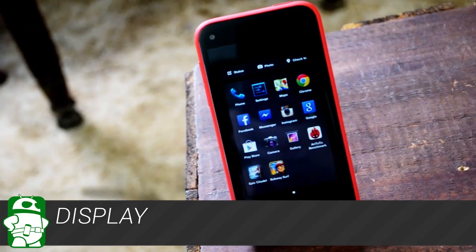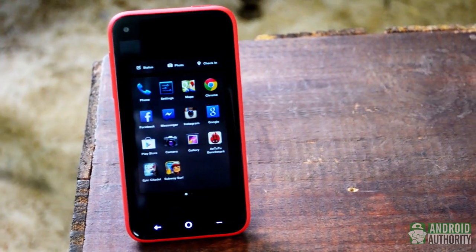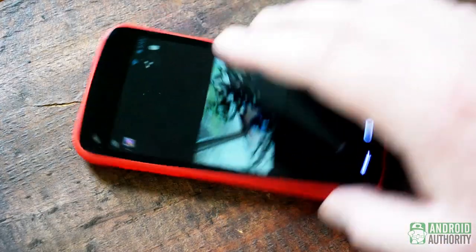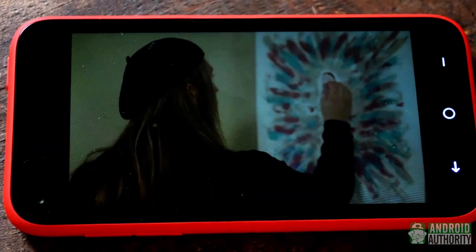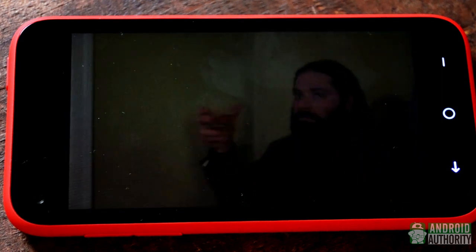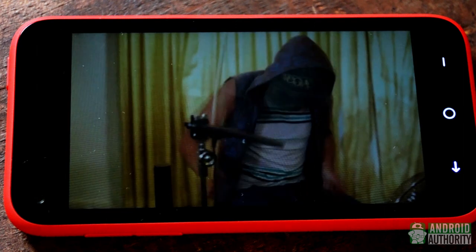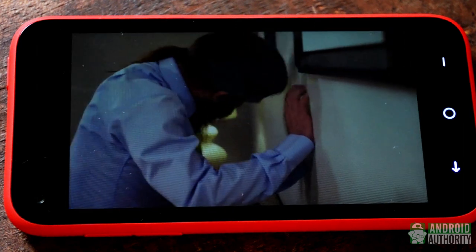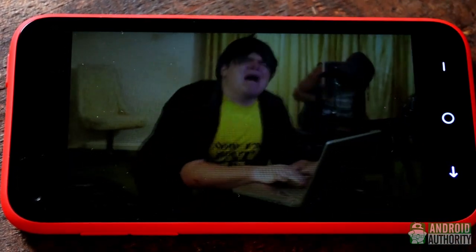Buttons feel sturdy, almost to the point of feeling overly stiff. Unlike a lot of other mid-range Android phones, the display is not a weak aspect of the HTC First. The small 4.3-inch screen size and 1280x720 resolution leave us with a pretty sharp pixel density of around 340 pixels per inch, so visuals are much clearer than other similarly specced phones. Colors are vivid without the oversaturation clearly apparent in phones from some other manufacturers. Black levels are good, with the display having very nice contrast.